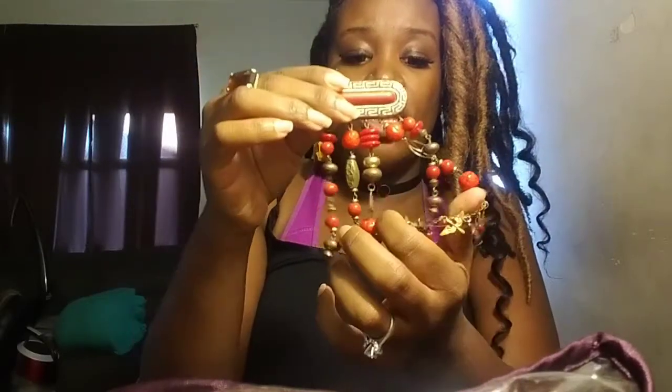Here is another brooch — super cute, a real statement piece. Say you want to wear all black and just want to pin this to give you a pop of color, or put it on a jacket, or use it to clasp a jacket closed. That would be super cute.